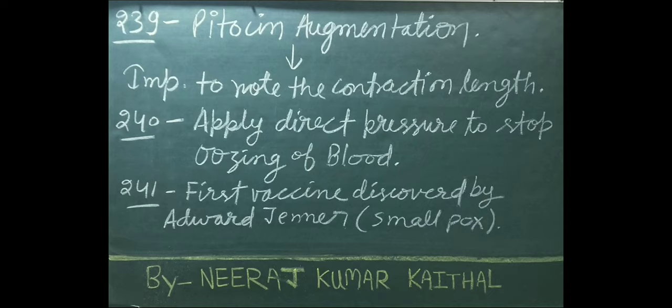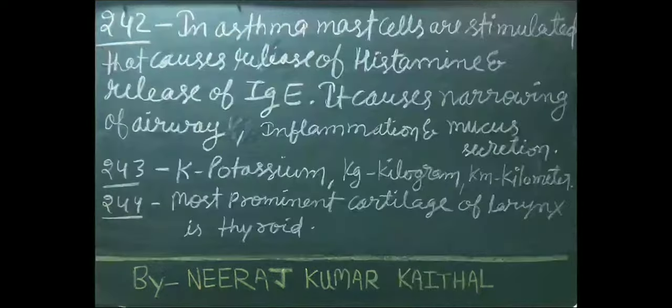Apply direct pressure to stop oozing of blood. First vaccine discovered by Edward Jenner — it was smallpox. In asthma, mast cells are stimulated causing release of histamine and IgE, which causes narrowing of the airway, inflammation, and mucus secretion.